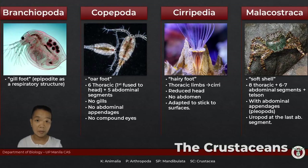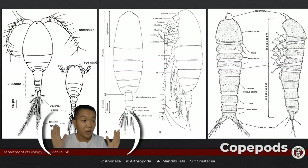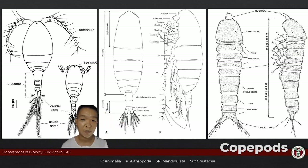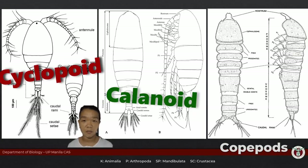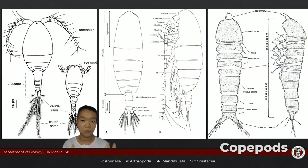Copepoda, or the copepods — the name literally translates to 'oar foot.' They have no abdominal appendages, no gills, and no eyes. The typical copepod body plan includes the prosome and then the urosome, which are really just fancy names for the cephalothorax and abdomen — the same tagmata with different names. Copepods are broadly grouped into cyclopoid, calanoid, and harpacticoid forms, differentiated mainly by overall body shape and the length of their antennae.